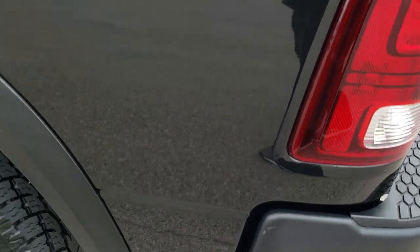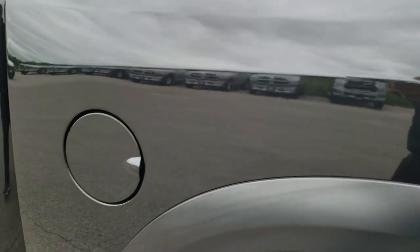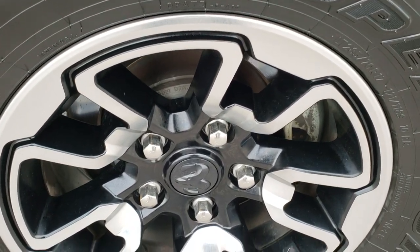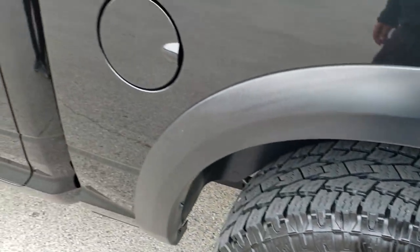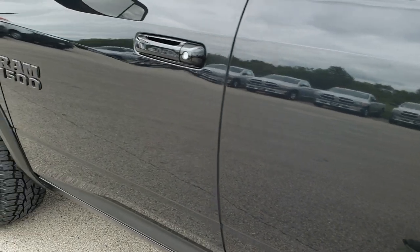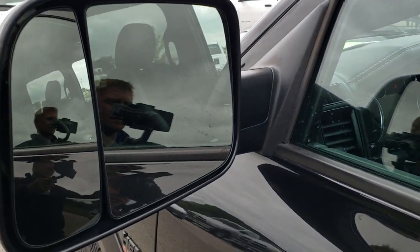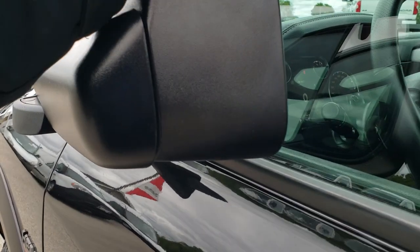Down this side of the truck, just as clean as the passenger side. No dents or dings on the box — just how clean and shiny that paint is. The back rim is in excellent shape as well. Down the rest of this side, I didn't see any dents or dings on the doors. It has tow mirrors that fold out and also fold in.